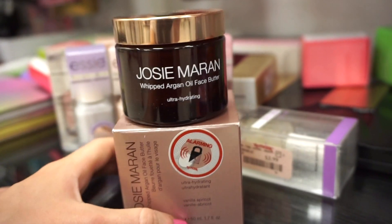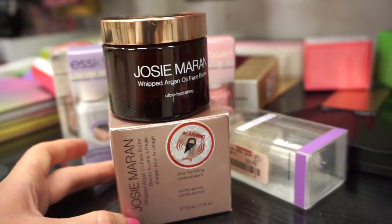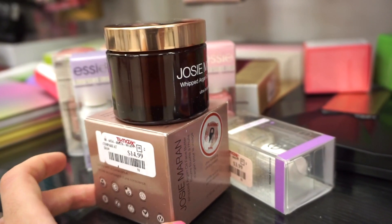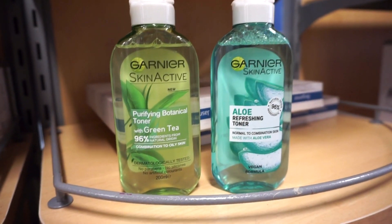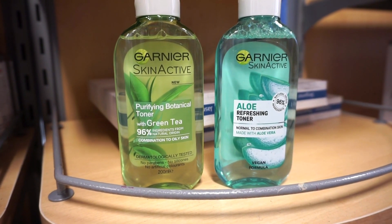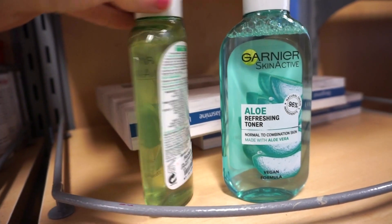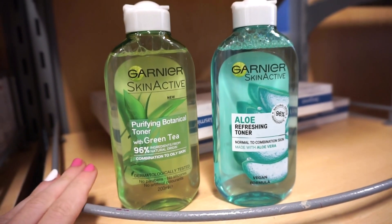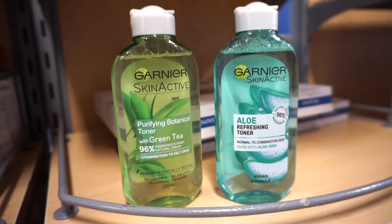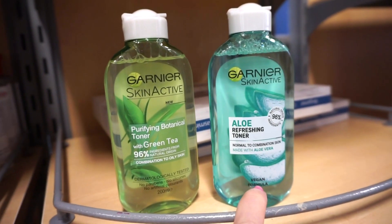They also had the Josie Maran Whipped Argan Oil Face Butter, which sounds really intriguing. I feel like if you have dry skin you'd love this — full size at $14.99. They also have Garnier Purifying Botanical Toners: the green tea one and the refreshing toner, both retailing for $3.99 each. I've never tried these but I like that one is 96% natural ingredients and the other is vegan.